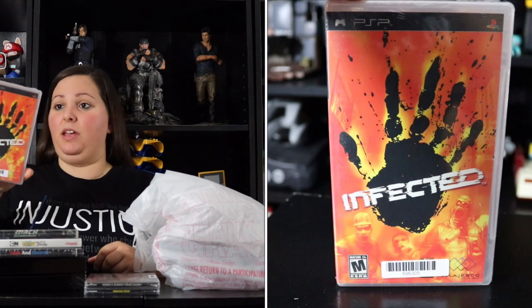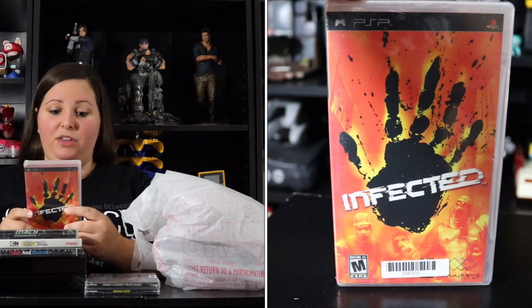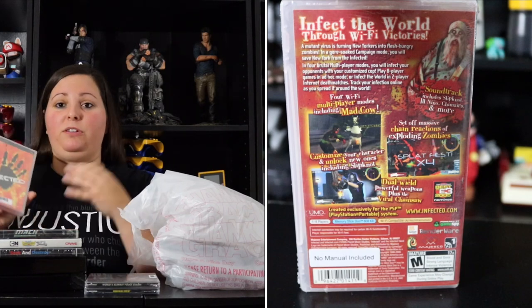I also grabbed the PSP game Infected, which I knew nothing about but it really caught my eye. 'Infect the world through Wi-Fi victories — a mutant virus is turning New Yorkers into flesh-hungry zombies in a gore-soaked campaign mode.' In four brutal multiplayer modes you infect opponents with your customized cop. It supports eight-player ad-hoc mode and two-player internet death matches, lets you track your infection online, customize characters, dual-wield weapons plus a viral chainsaw, and the soundtrack includes Slipknot. I'm definitely excited to try this one.